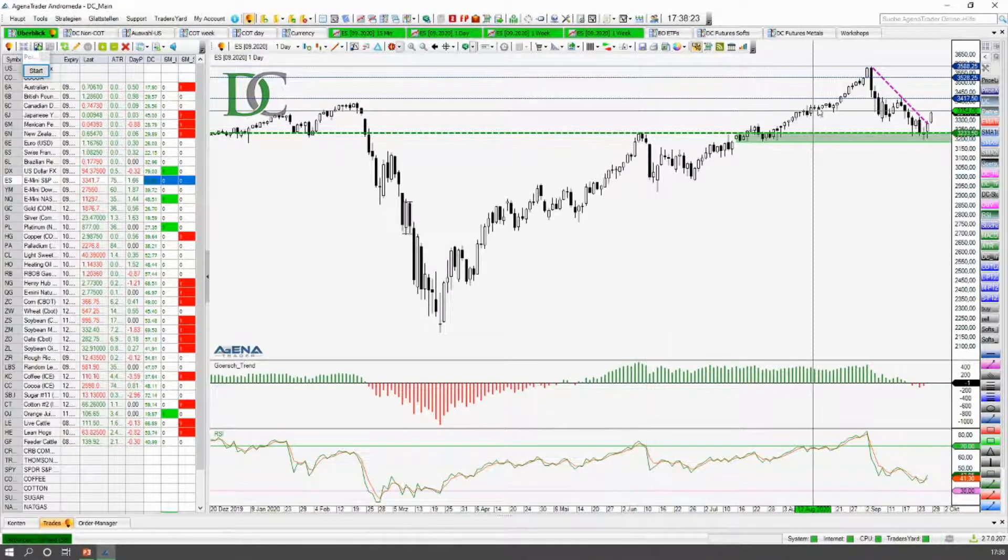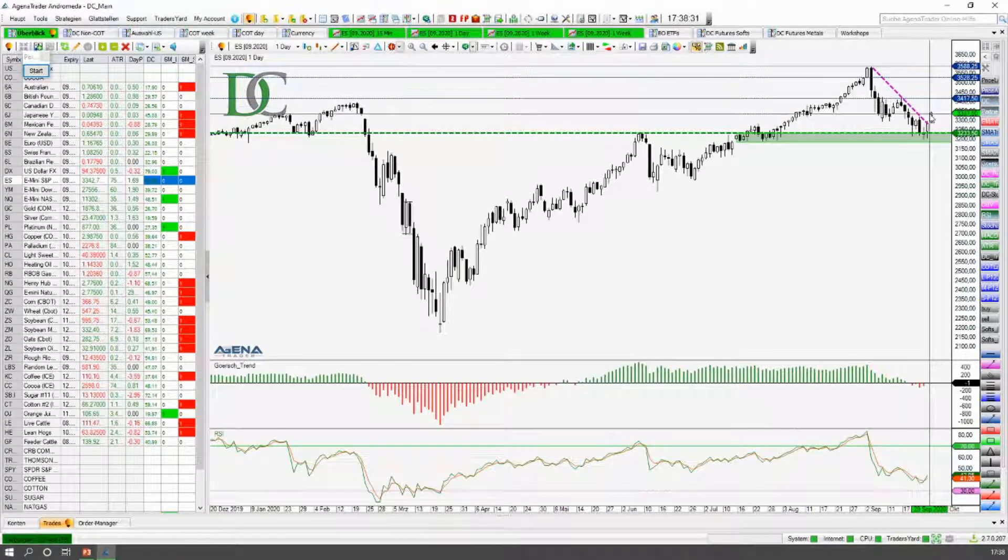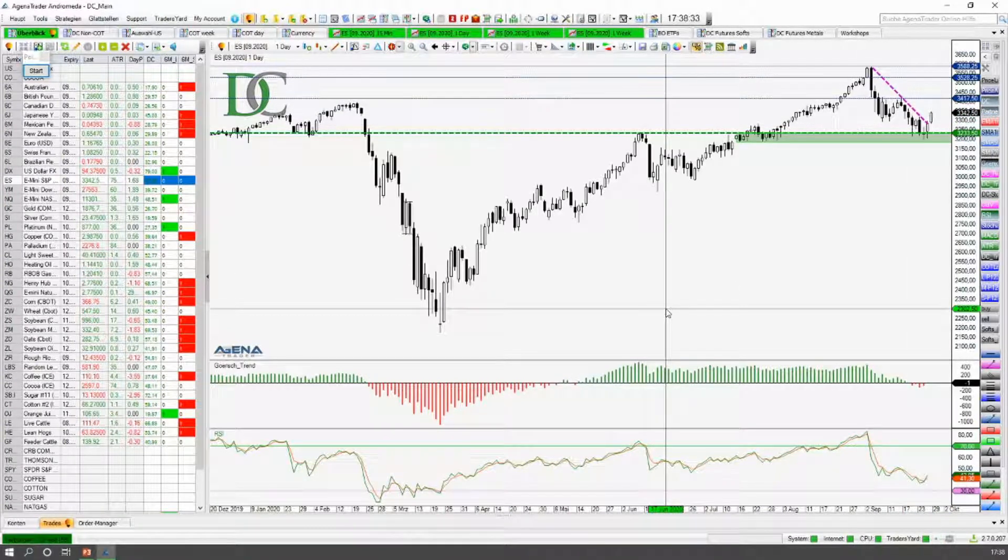Da muss man also gewärtig bei Fuß stehen für eventuelle Adaptionen und sich anpassen auf die höhere Volatilität, die da reinkommt. Aber prinzipiell ist für mich ganz klar das übergeordnete Bild der US-Indizes immer noch aufwärts gerichtet. Und es ist eben einfach ein wirklich schönes Level, an dem wir hier hängen geblieben sind. Es ist eine deutliche Korrektur, die wir gesehen haben, aber mir gefällt sehr gut, wie hier die Akkumulierung reinkommt und wir in die Dynamik wieder reinkommen in die Aufwärtsrichtung.